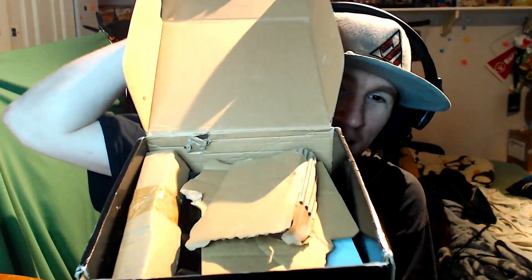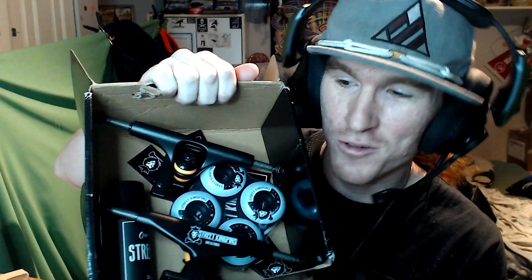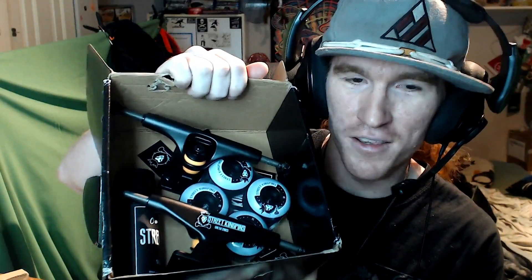All right, let's see what we got here — open it up towards the camera. The package actually smells pretty good, I wonder why that is. Check it out, a bunch of goodies in there. Got a pair of Street Kingpins trucks — it says 'Street Kingpins, Own the Streets' with their logo on there.